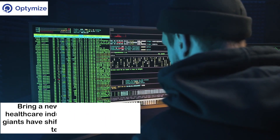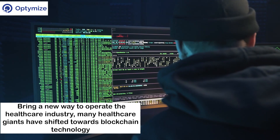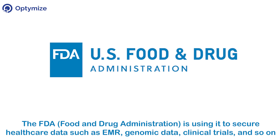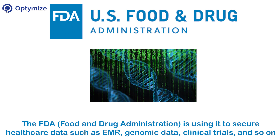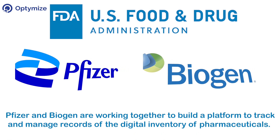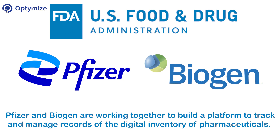To address these issues and bring a new way to operate the healthcare industry, many healthcare giants have shifted towards blockchain technology. For instance, the FDA — Food and Drug Administration — is using it to secure healthcare data such as EMR, genomic data, clinical trials, and so on. Pfizer and Biogen are working together to build a platform to track and manage records of the digital inventory of pharmaceuticals.